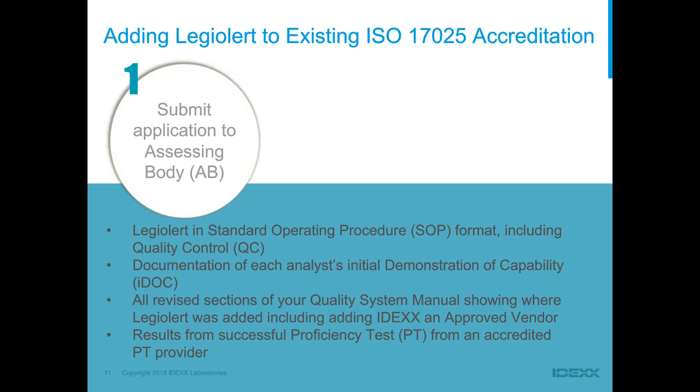With your application, you'll also need to submit documentation that each analyst performing the method has done an initial demonstration of capability (IDOC). You'll want to revise all relevant sections of your quality system manual to include the Legionella Alert method, including documentation that you have vetted and approved IDEXX as a vendor. Finally, include results from a successful proficiency test from an accredited PT provider.